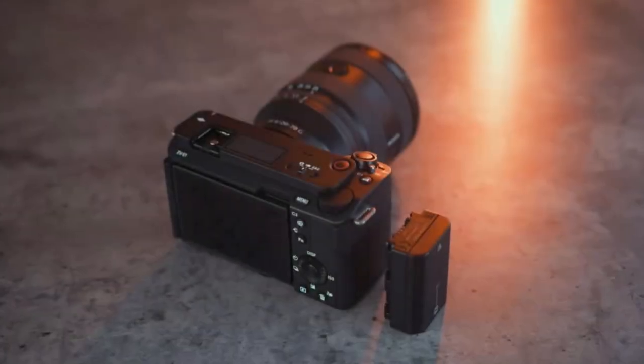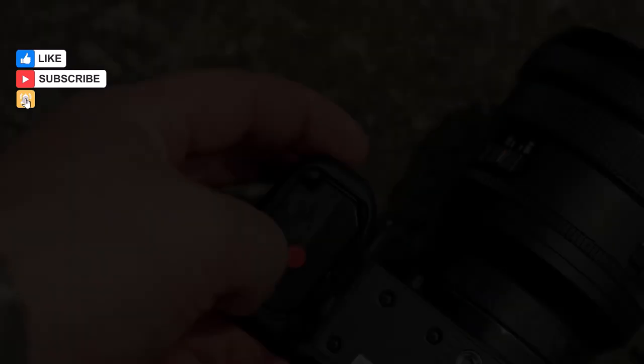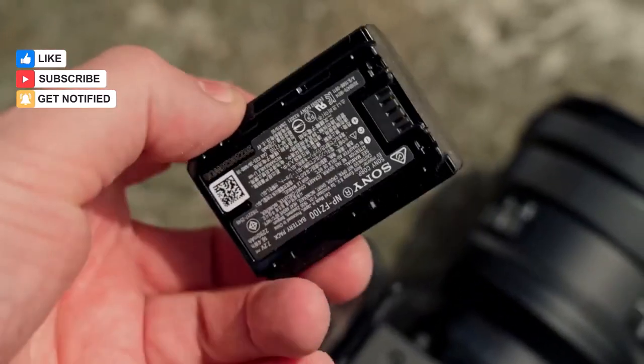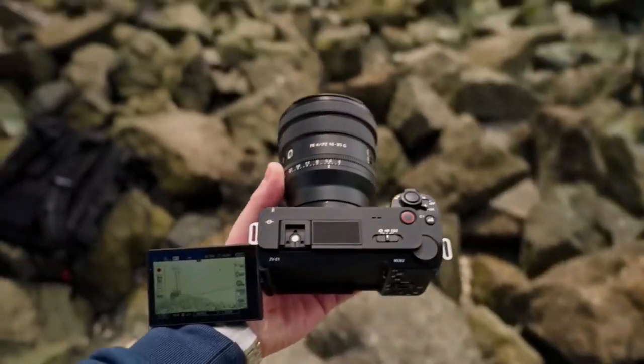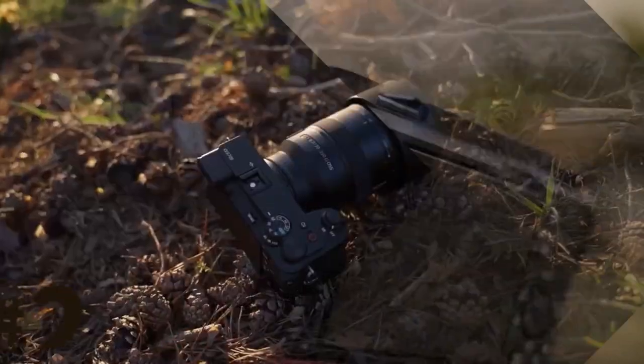Truly the Sony ZV-E1 is meticulously crafted to alleviate the burdens of video production for the solo creator. However, such excellence comes at a premium. For the casual creator, there exist more modest alternatives, especially considering the bulkiness of full-frame lenses.